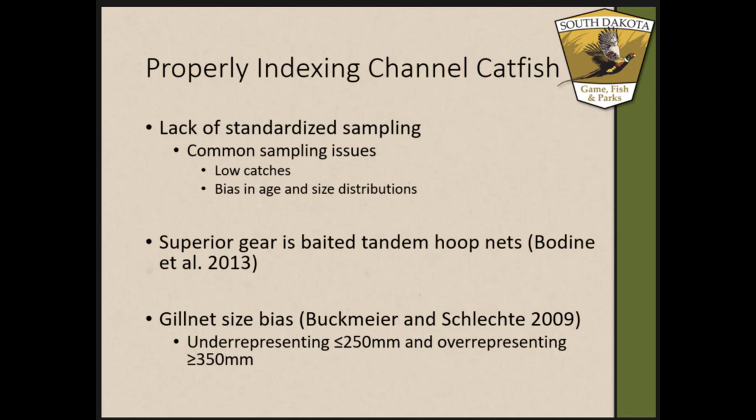South Dakota and other states are guilty of not utilizing tandem hoop nets. Along the Missouri River they're really focusing on walleye and sauger populations, and channel catfish are being caught in those gill nets — it doesn't take much more effort to pull those spines and age them in the wintertime. There is some bias in catch with gill nets: they underestimate smaller fish under 200 millimeters and overestimate larger fish of 300 millimeters and larger, so you're really only capturing about 100 millimeters of length range when fish range from zero to over 600–700 millimeters in our systems.